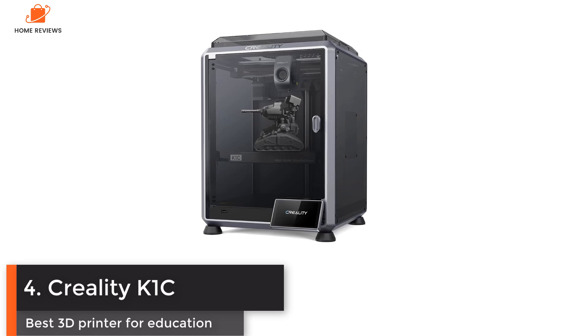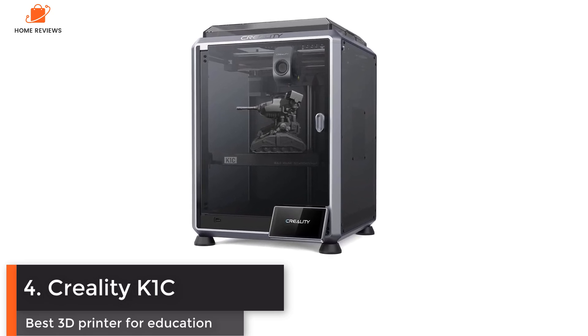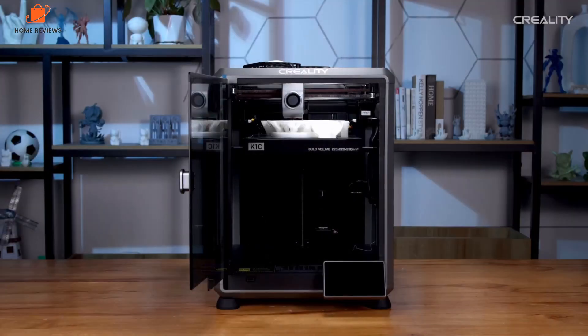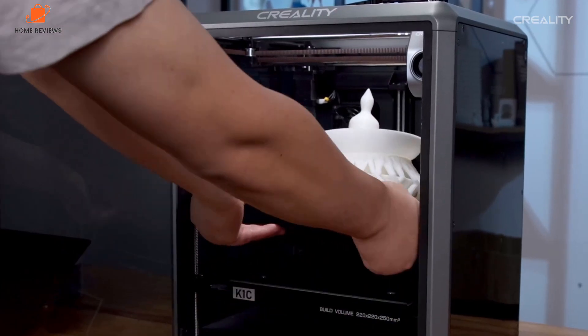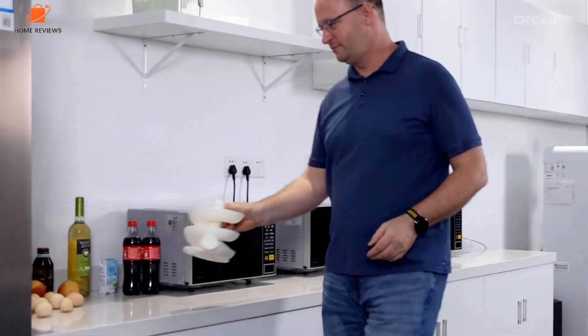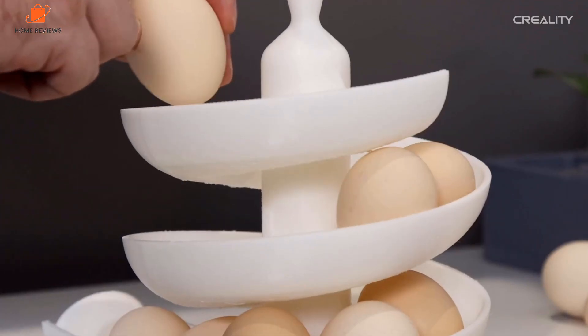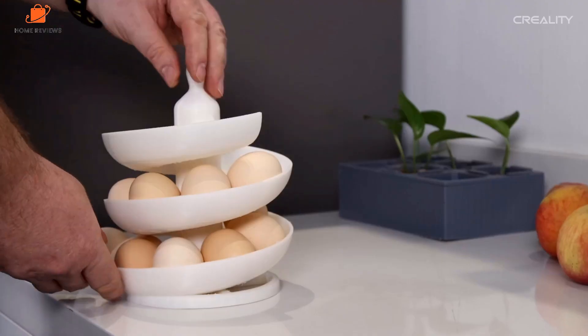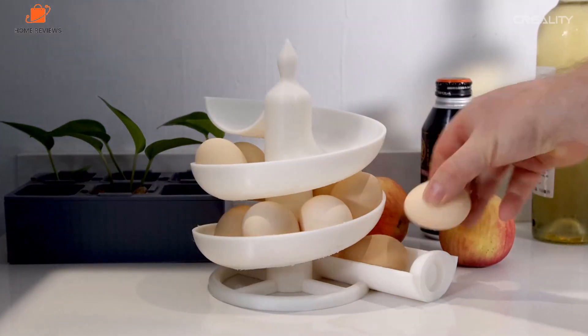Number four: Creality K1C — best 3D printer for education. The Creality K1C has been around for a while now, and its high performance, reliability, and ability to handle specialized materials like carbon fiber filaments make it a great choice. The printer is one of the most robust 3D printers I have used due to the strength of the construction. Coupled with the AI technology, it helps to ensure usability, especially in the hands of students.